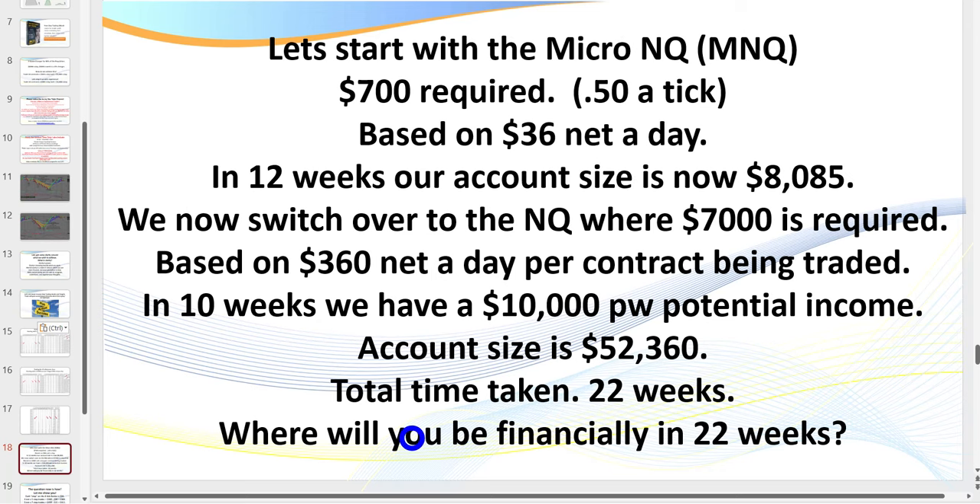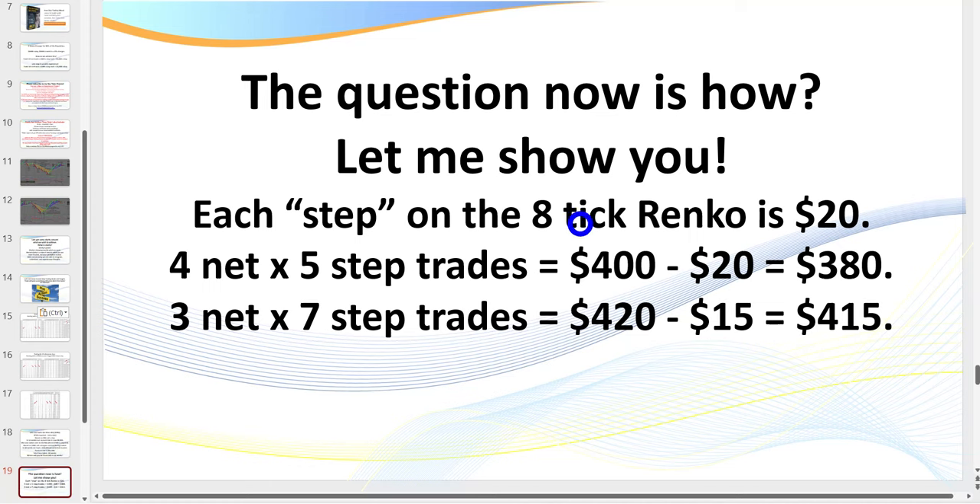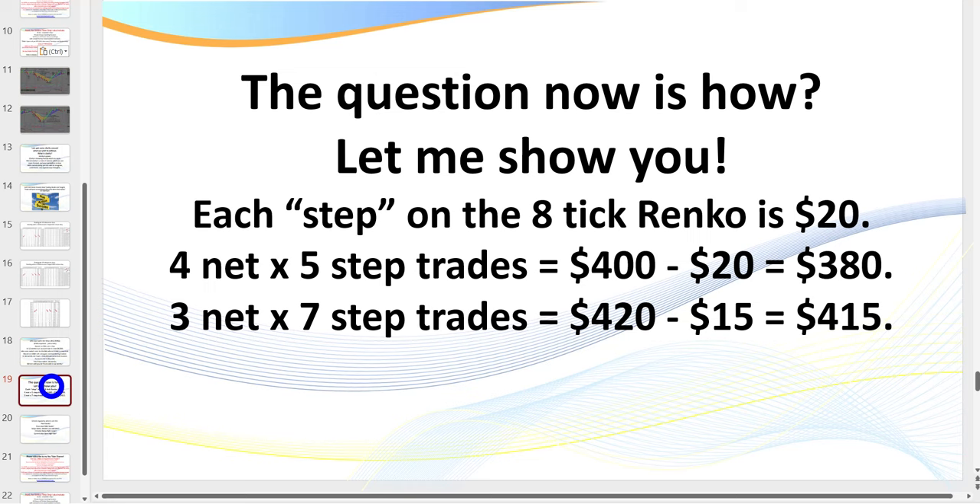We need to allow a couple of months on the simulator before even going to a live account — even the micro. There's only one way to master day trading and it's the right way the first time. Now we're going to look at the charts from the right-hand side. It's easy for me to go back and show you executed trades, but I want to show you exactly what you need to be learning to do. We're really after three seven-step trades a day or four five-step trades a day.